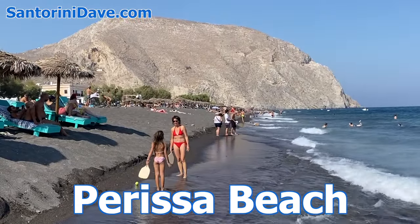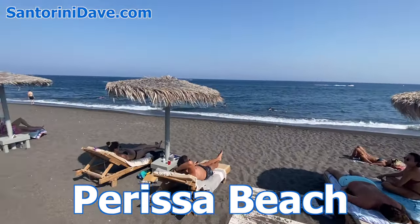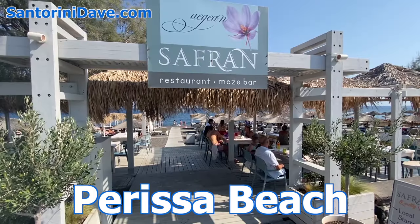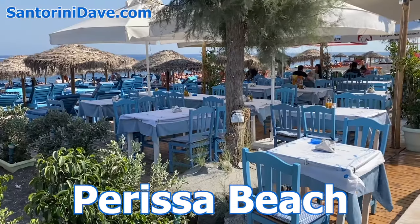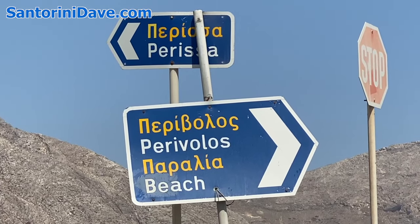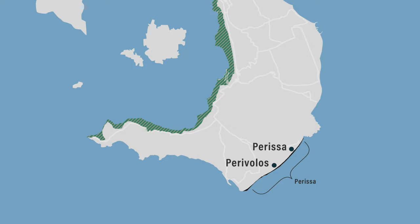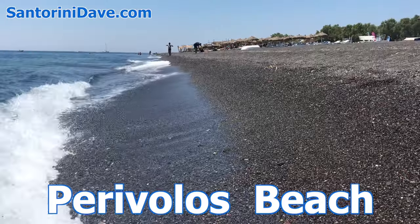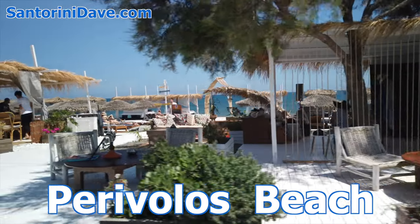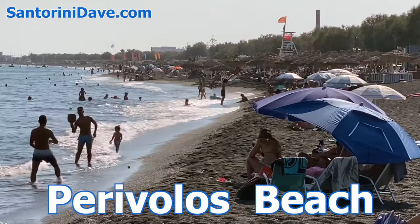Parissa Beach has nicer sand than Kamari, but it's farther from Fira, which makes visiting the caldera a bit more time-consuming. A few new luxury hotels and upscale restaurants have opened here, though there are still plenty of great affordable hotels and low-key restaurants and bars all along the pedestrian-friendly beach road. Parissa offers a nice alternative to the crowded caldera villages, with sunrise sea views and direct access to the water. Perivolos is an extension of Parissa Beach with no defining border between the two — Parissa is the northern busier section, Perivolos the southern quieter section. Perivolos has a few new luxury hotels opening up, as well as fine dining restaurants and upscale beach clubs, especially at the south end at Agios Giorgios Beach, and is emerging as the most luxurious beachfront area in Santorini. It takes about 30 minutes to get to Fira from here by bus.